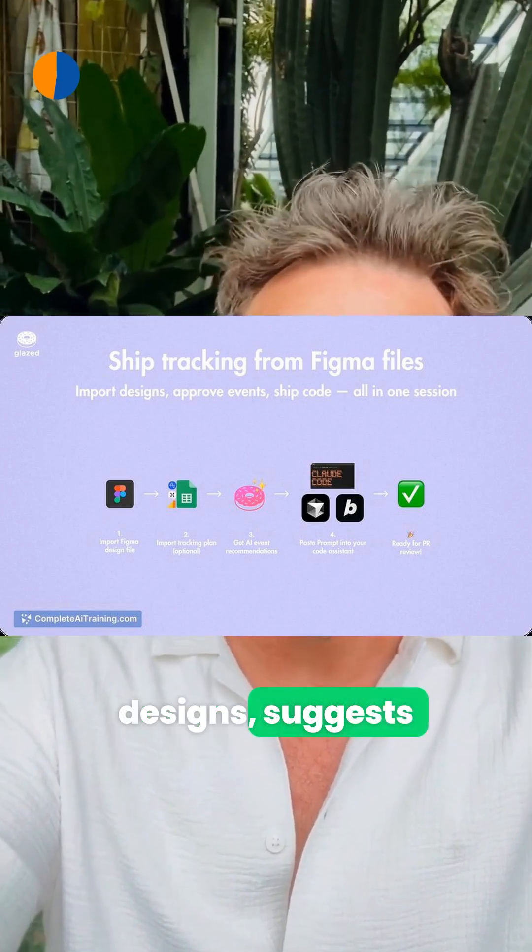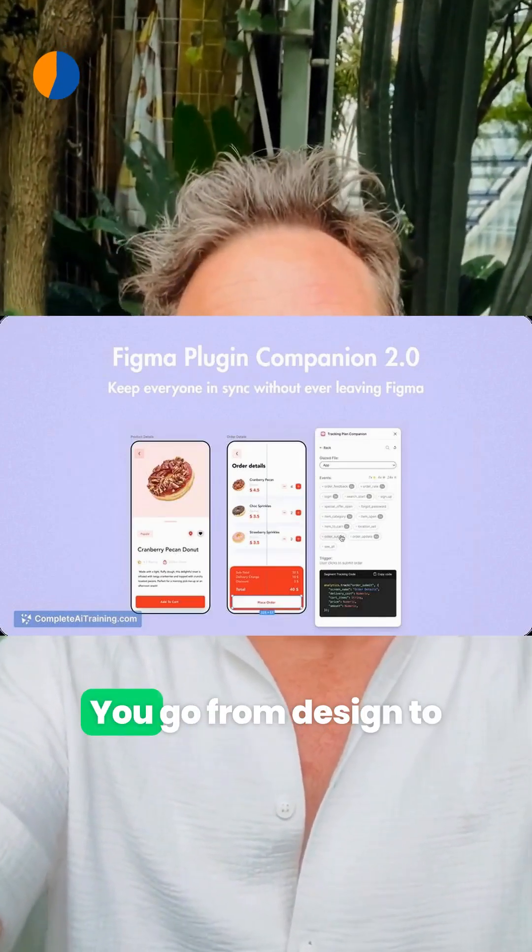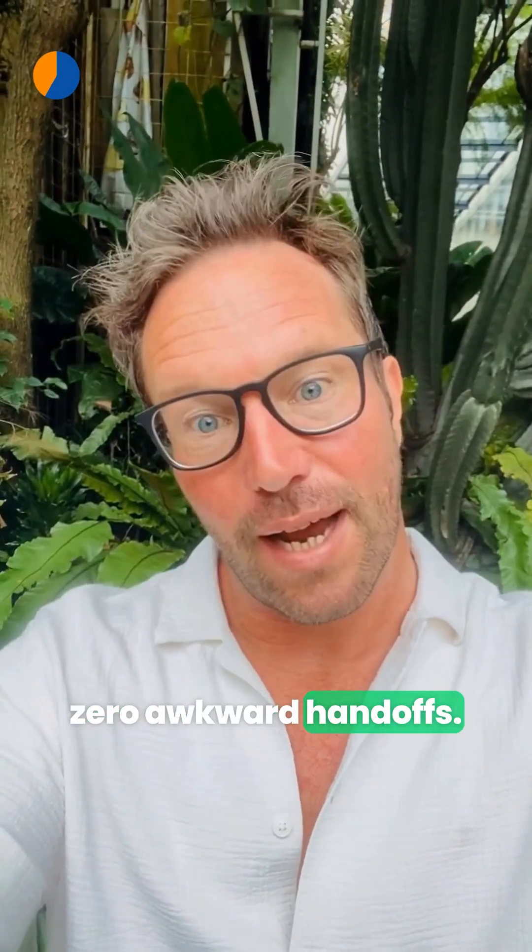When you're ready to ship, Glazed AI scans your Figma designs, suggests what to track, and generates prompts for Cursor and Claude code. You go from designed to tracked features with zero awkward handoffs.